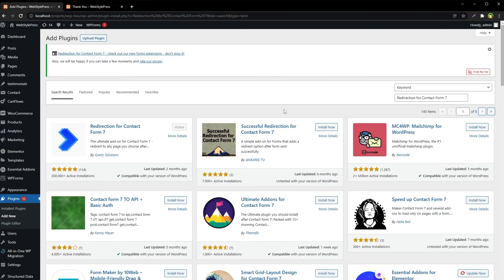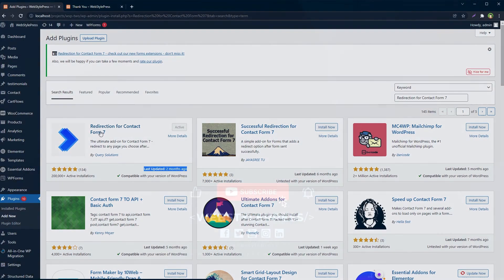My recommendation for Contact Form 7 redirection is to use Redirection for Contact Form 7. It has a lot of active installs, was recently updated, and is a good plugin with additional options. It is safe, allows more options to enhance the user experience in addition to redirect. I hope this helped — like, share, subscribe, and I'll see you in the next video.